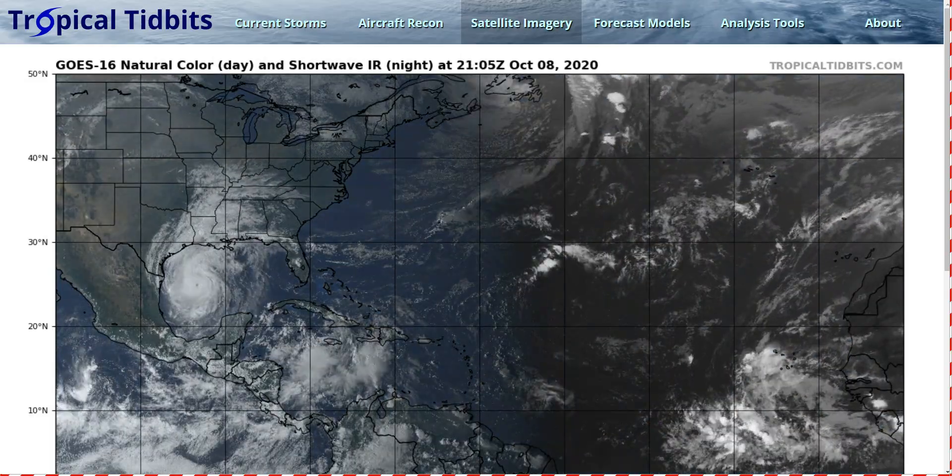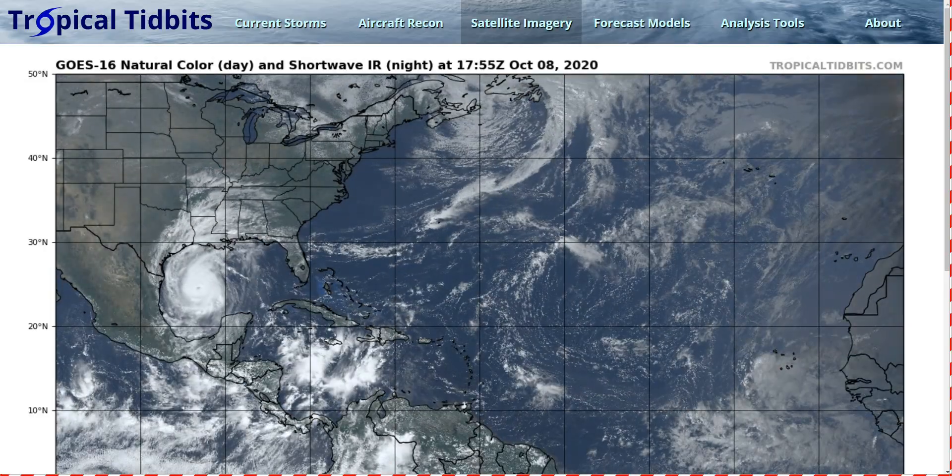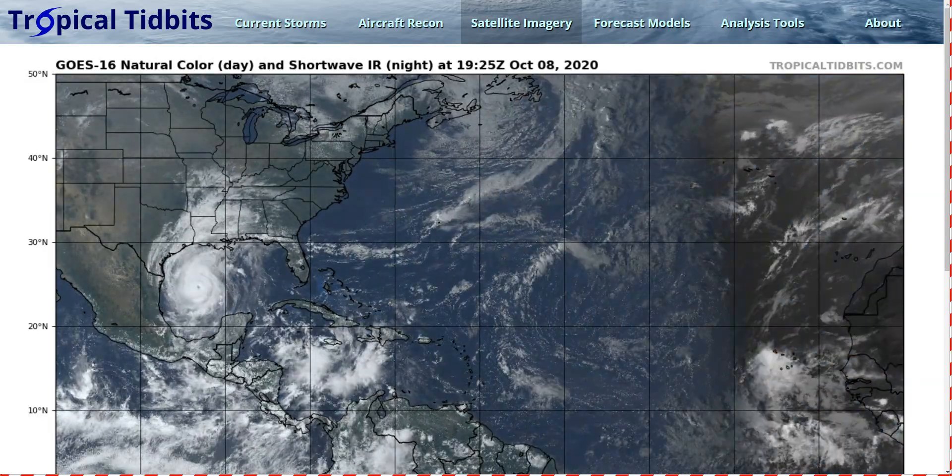Hi, this is the Thursday Evening Tropical Tidbit for October 8th. As always, the thoughts here are mine alone, and in making decisions, consult the National Hurricane Center, your local officials, and your local National Weather Service office for the best information for where you live.